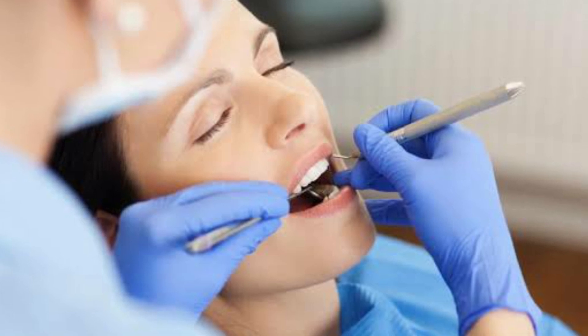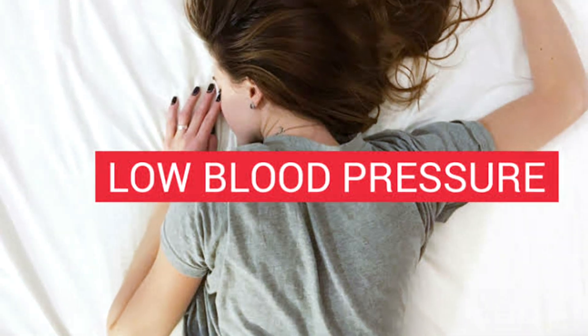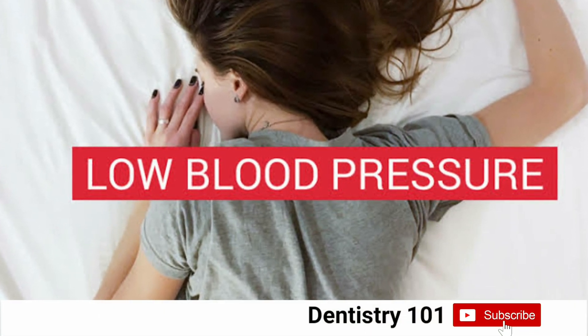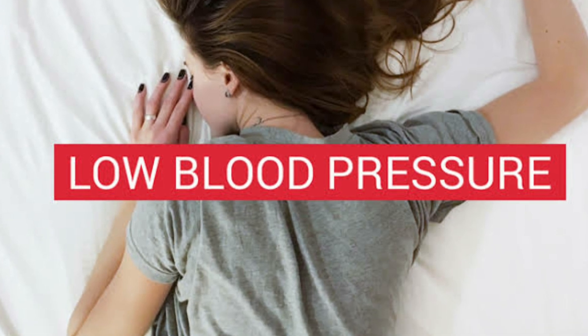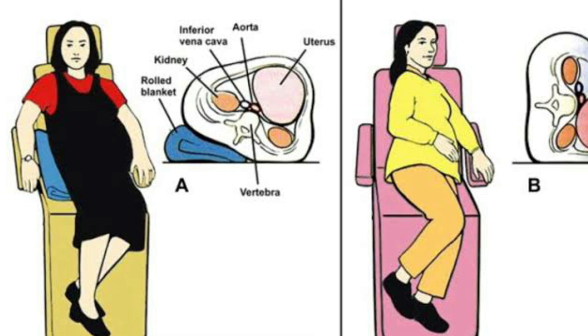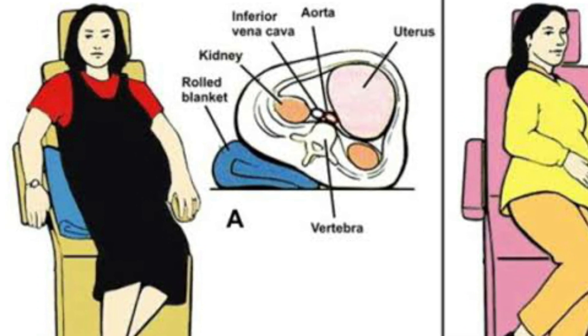Dentists need to use a safe position for the pregnant woman when providing dental treatment to avoid any complications. The pregnant patient could have a hypotensive syndrome if the dental chair is in a supine position. The best position is to have her tilted by 5 to 15 degrees on her left side.